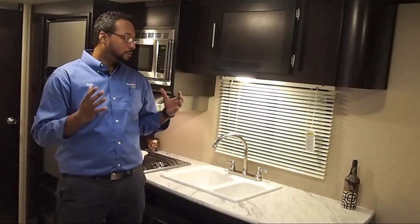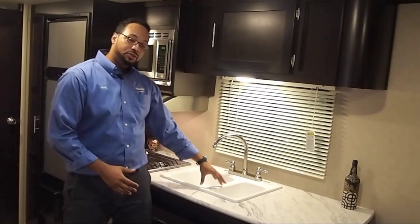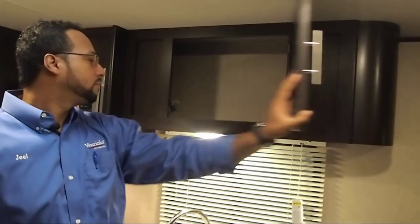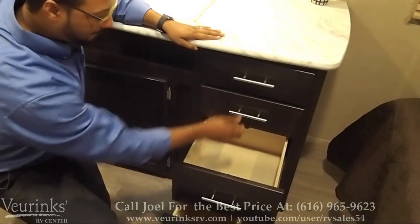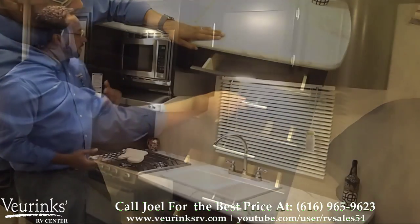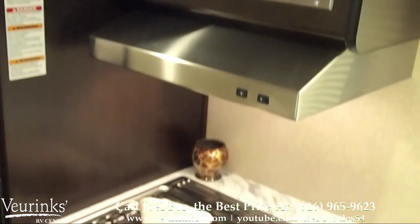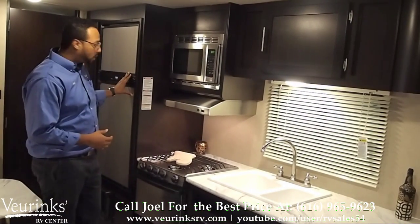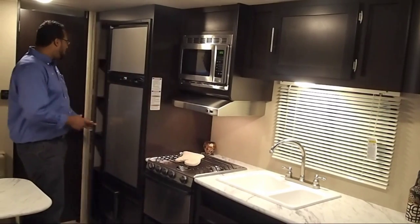In our kitchen we have some great countertop space, nice light counters, a nice light double bowl sink with a high rise faucet, easy access to all your dishes. We have a lot of storage as well — cabinet above, cabinet below, and four full extension drawers. Behind me we have stainless steel appliances giving a nice luxury look: a microwave vent fan with a light, three-burner cooktop oven, and fridge-freezer combo with automatic gas or electric switchover. Behind that we have a nice food pantry with four deep shelves for all your food items.